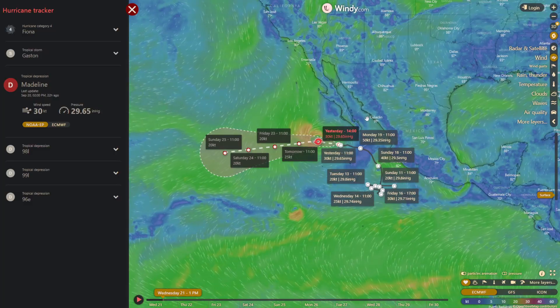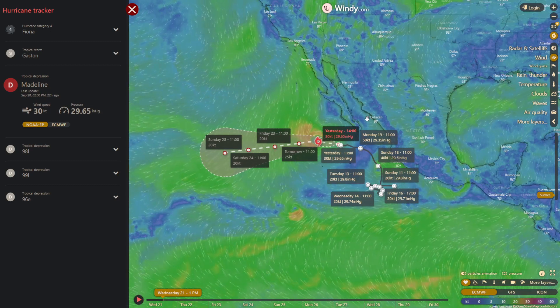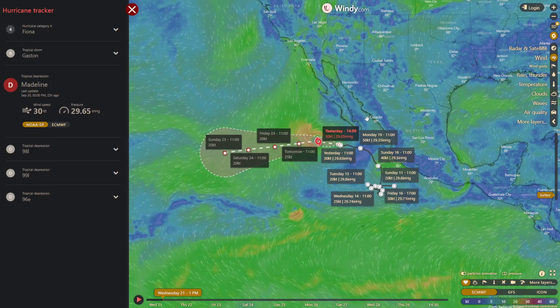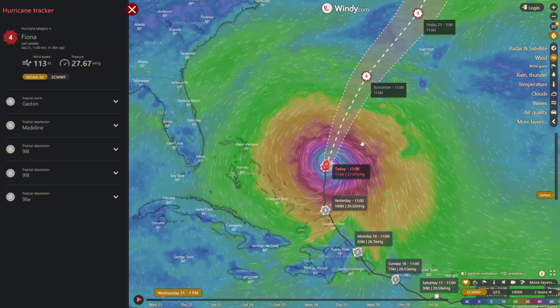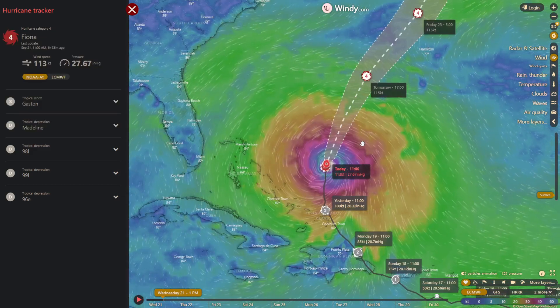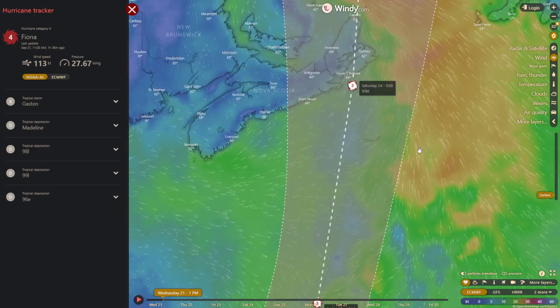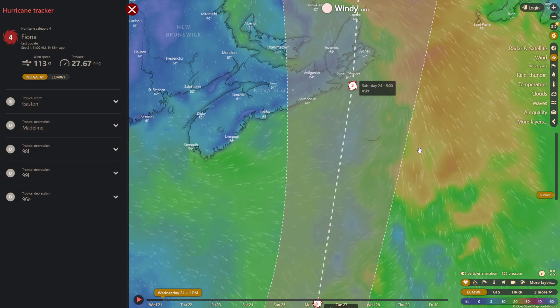Coming over to weather, Madeline has now become a tropical depression with wind speeds around 30 knots. Hurricane Fiona is currently a Category 4 and is tracking north. It looks like it might run right into Nova Scotia.